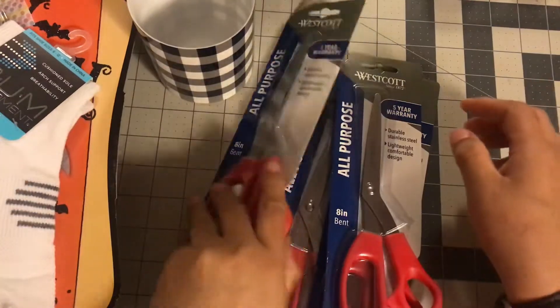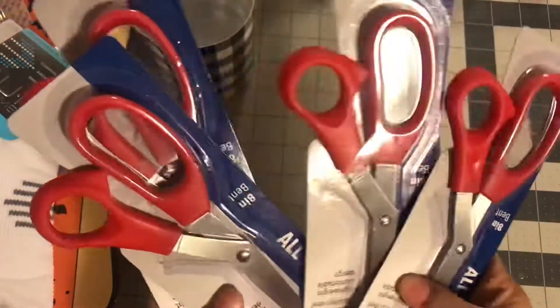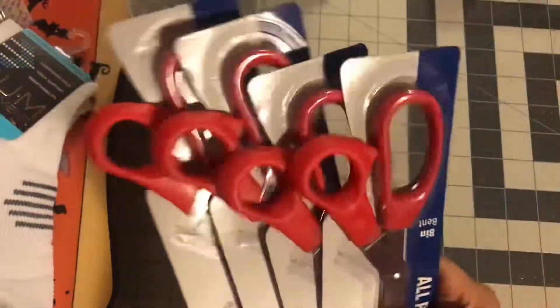The first item I got was four multi-purpose scissors. I got these for work. I decided to get the red ones — I don't know why, I just picked up four red ones.